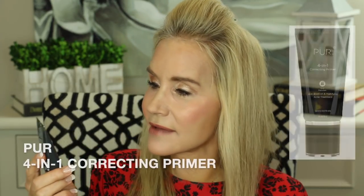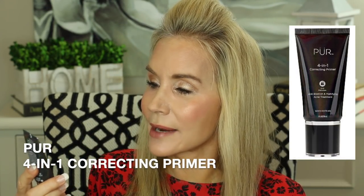Pure also sent me this little primer — the Four-in-One Correcting Primer — which I was looking forward to because I do love that brand. But I used it for the last two mornings at work, and both mornings by about 11 o'clock, even though they say it's anti-blemish and mattifying and even an acne treatment with something like salicylic acid, I looked like an oil slick — totally greasy. I don't know if it irritated my skin and caused the oil glands to pump out oil, but it was not a pretty look. I would not recommend this product. Pure products generally are wonderful, but this one just did not work at all.